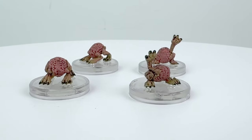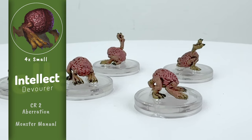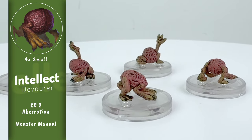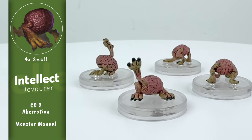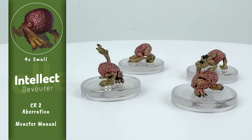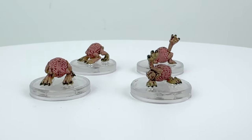Next up we get four nicely painted Intellect Devourers — one of those enemies that you can never have too many minis of. There's nothing quite as terrifying as seeing a bunch of these little brains with claws scurrying down a dark hallway toward you. You get two minis of each of the two sculpts, one of which looks like what my cats do when another cat gets too close during feeding time.